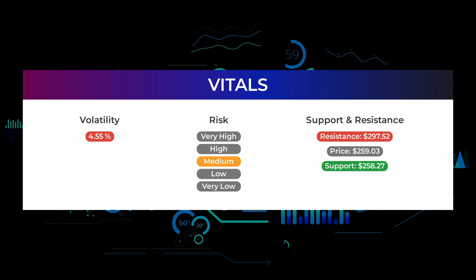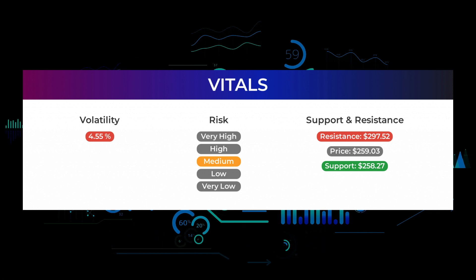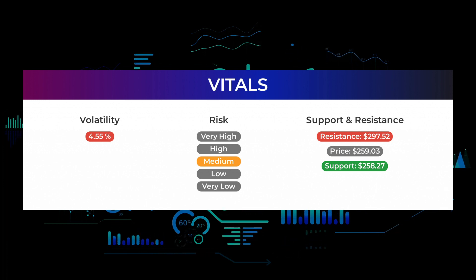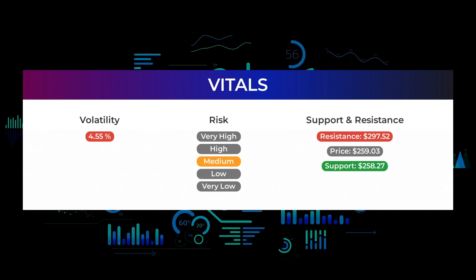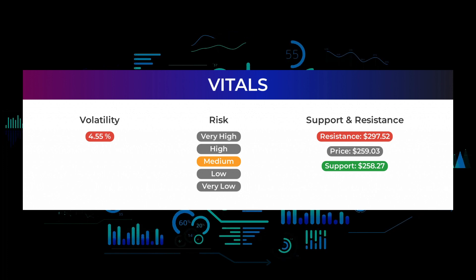Support, risk, and stop loss for Nvidia: Nvidia finds support from accumulated volume at $258.27, and this level may hold a buying opportunity as an upward reaction can be expected when the support is being tested. This stock has average movements during the day, and with good trading volume the risk is considered to be medium. During the last day the stock moved $8.68 between high and low, or 3.37 percent. For the last week the stock has had a daily average volatility of 4.55 percent.